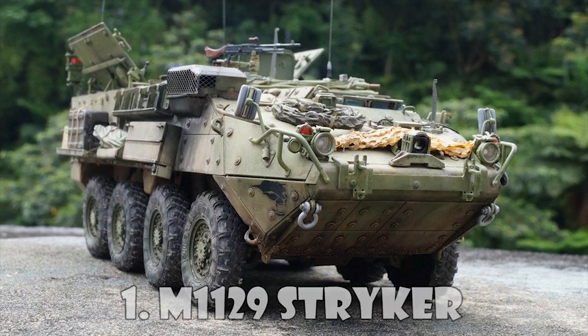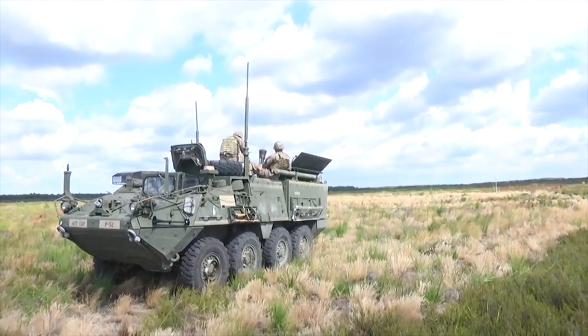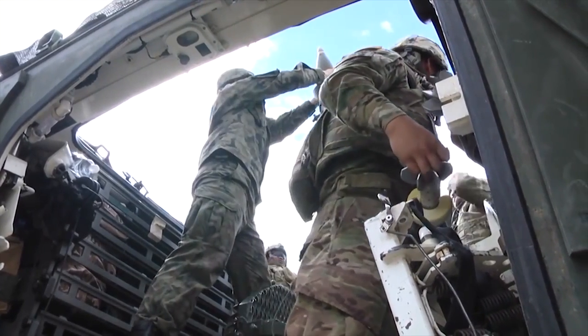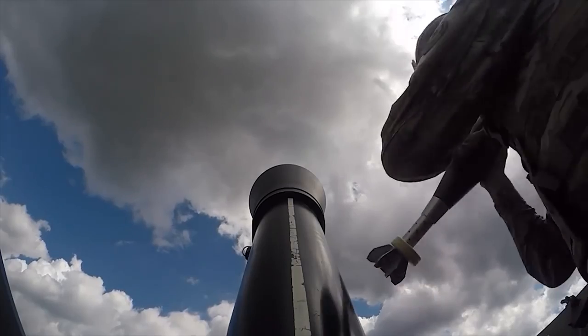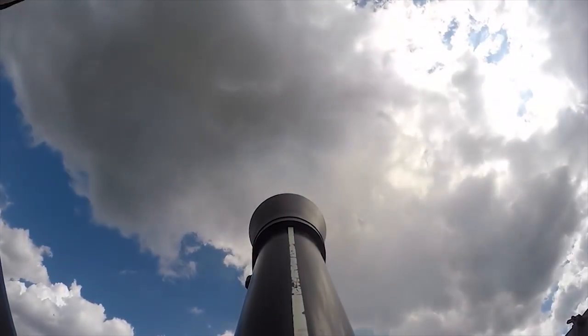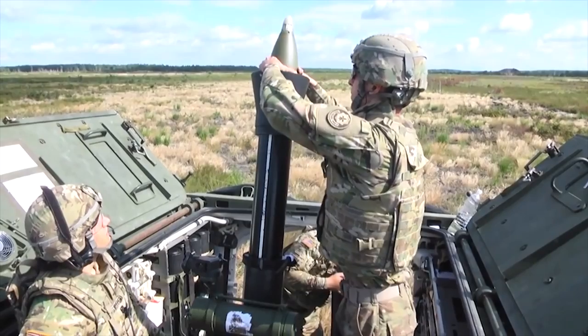The M1129 Stryker mortar carrier is a member of the Stryker family of armored vehicles. It supports infantry operations in complex terrain and urban environments. The M1129 is fitted with a 120mm mortar which fires a full range of ammunition, including high-explosive, precision-guided, dual-purpose, smoke, illumination, and IR rounds. Its maximum range of fire is 6,800 meters.